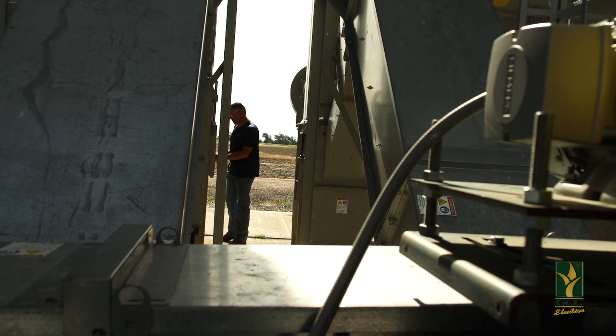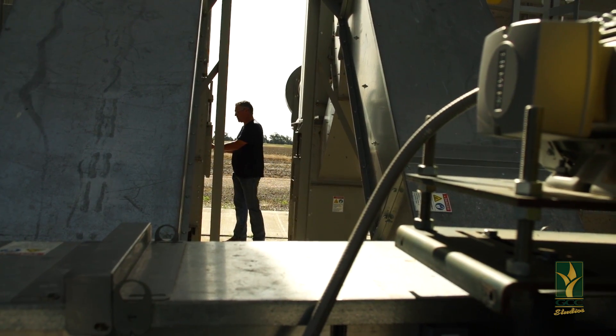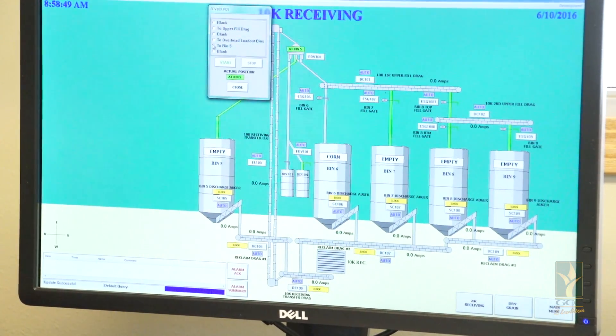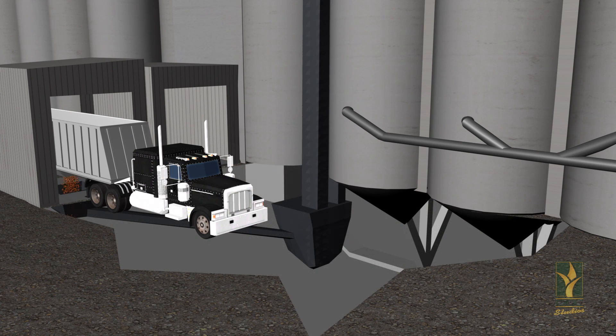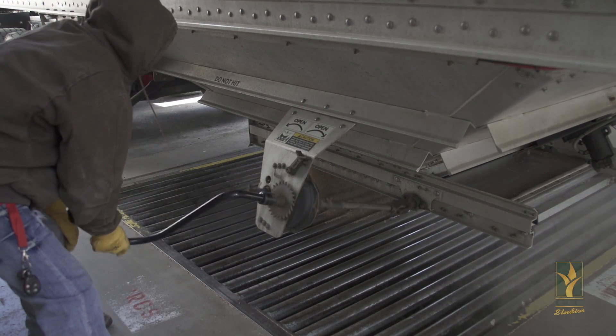So, how does the elevator work? Technology is changing rapidly and the elevators built today can be run from a computer, as opposed to earlier elevators which required manual labor to move things around. Essentially, a truck drives over a pit and an elevator employee opens up the bottoms of the hopper one at a time to release the grain into the pit.